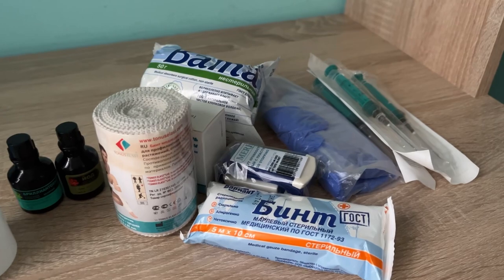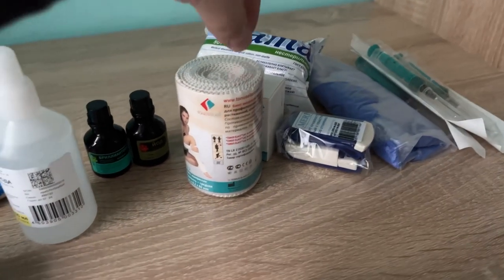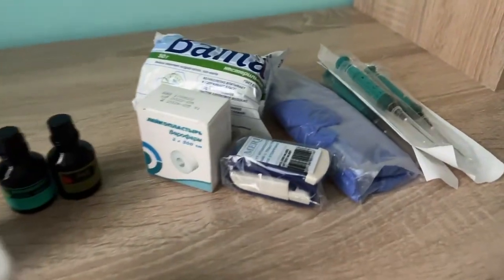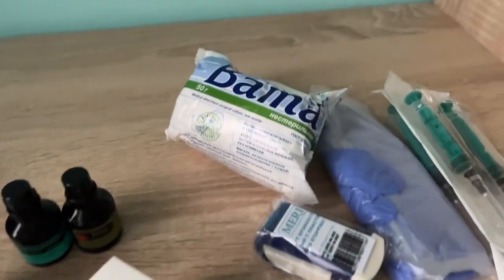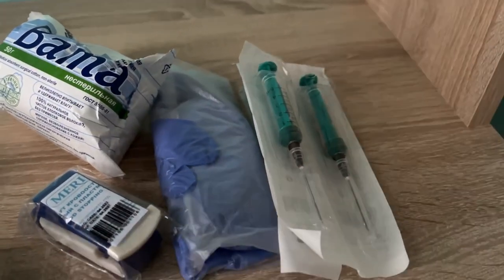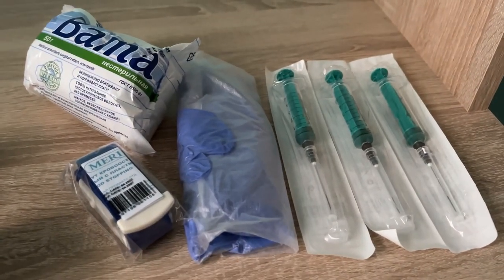Finally, here are some non-chemical accessories: a regular bandage, elastic bandage, tourniquet, sticking plaster, cotton wool, some syringes, and sterile gloves.